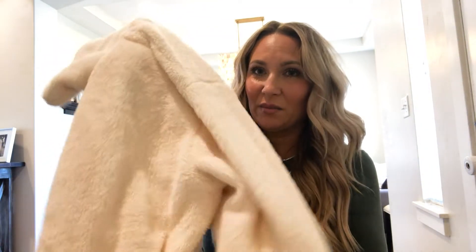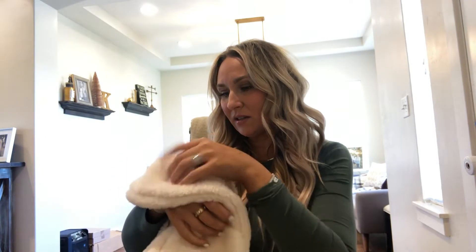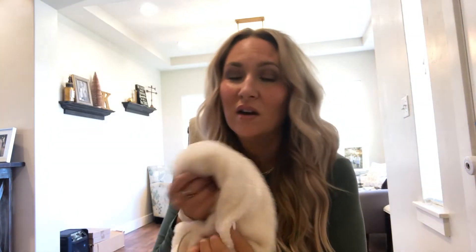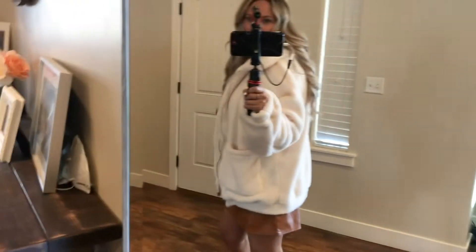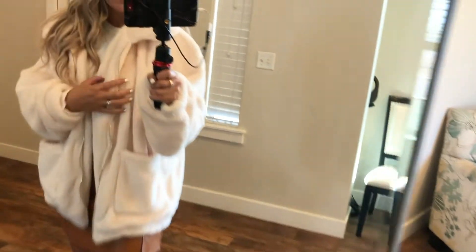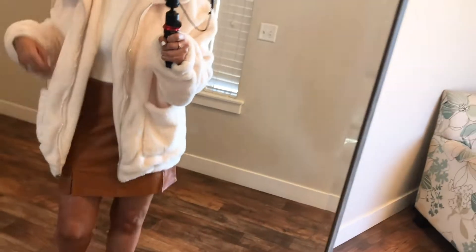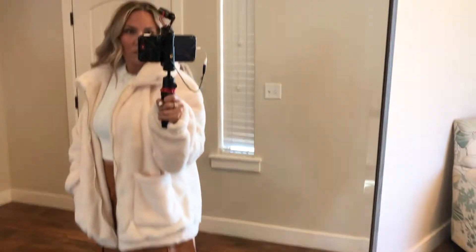This has to be the softest cream teddy — I love it. It's a zip-up, it has pockets, it's so pretty. I sized up and got an extra large because I wanted it to be oversized. It's just so soft and beautiful and I know I'm going to be wearing this a lot. This is from SHEIN.